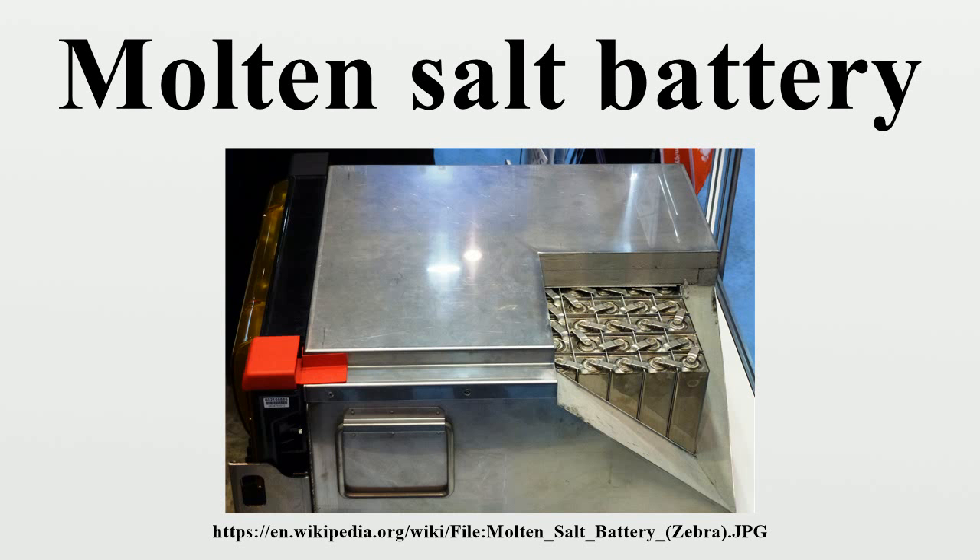The positive electrode is nickel in the discharged state and nickel chloride in the charged state. Because nickel and nickel chloride are nearly insoluble in neutral and basic melts, contact is allowed, providing little resistance to charge transfer. Since both NaAlCl4 and Na are liquid at the operating temperature, a sodium-conducting beta-alumina ceramic is used to separate the liquid sodium from the molten NaAlCl4. The primary elements used in the manufacture of these batteries have much higher worldwide reserves and annual production than lithium.